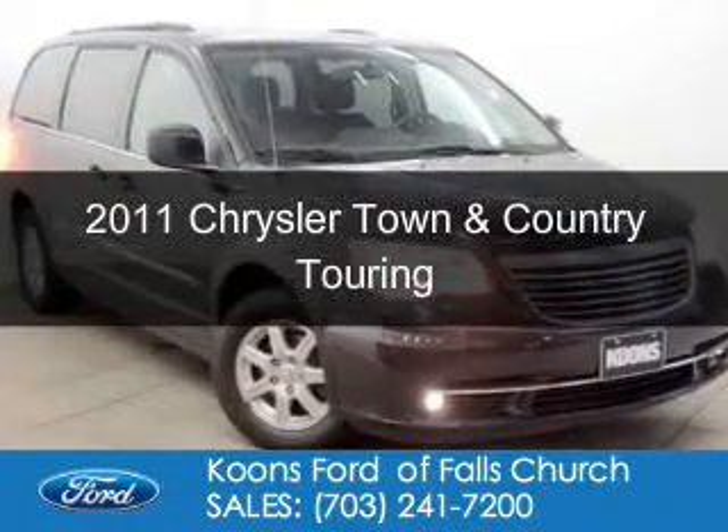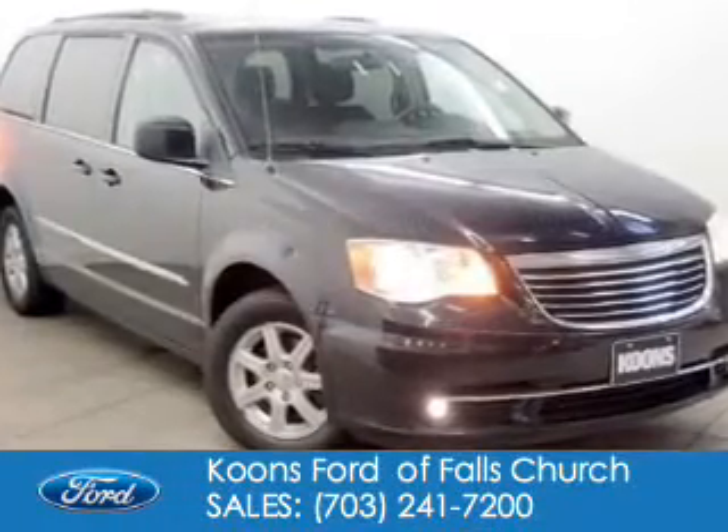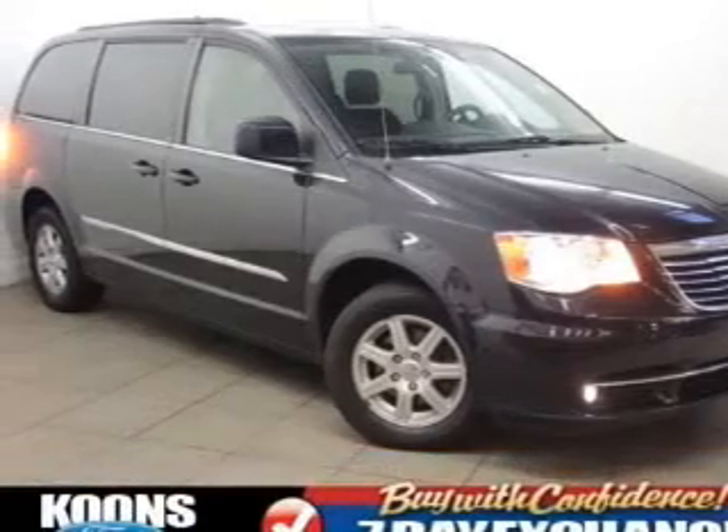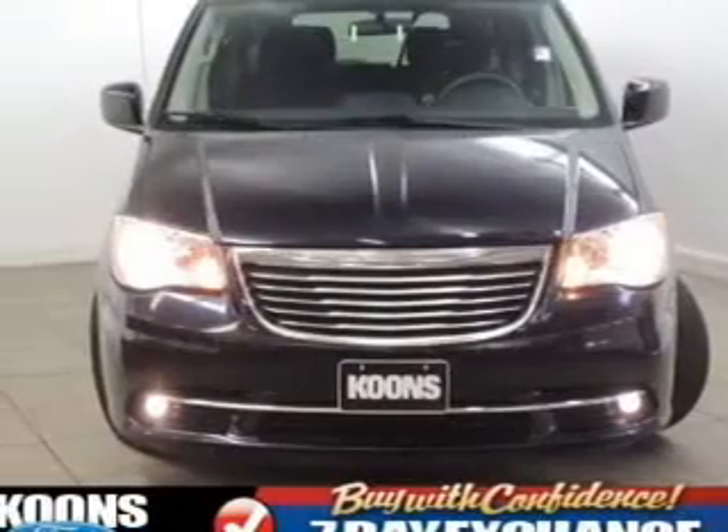Boost 2011 Chrysler Town & Country, powered by front-wheel drive, a 3.6-liter, six-cylinder engine, and an automatic transmission.